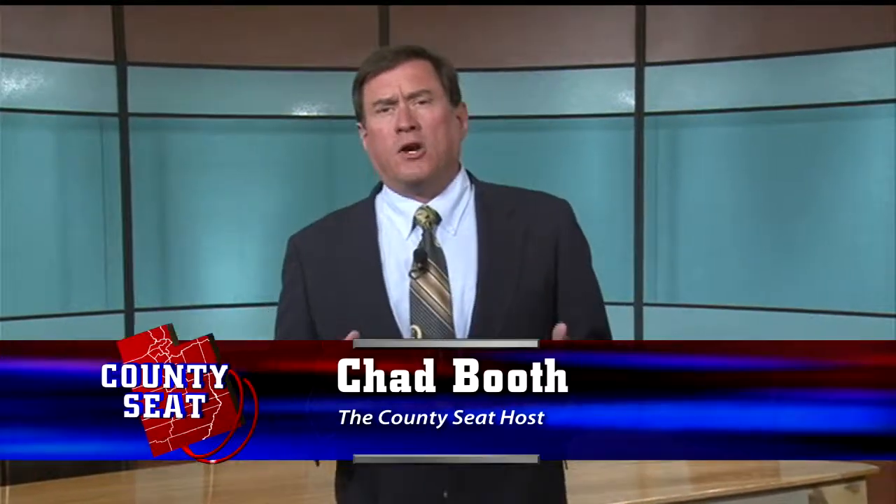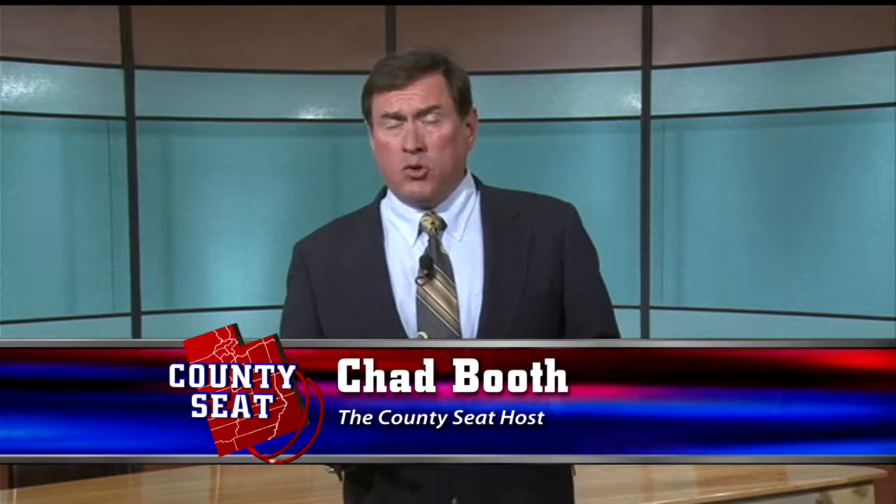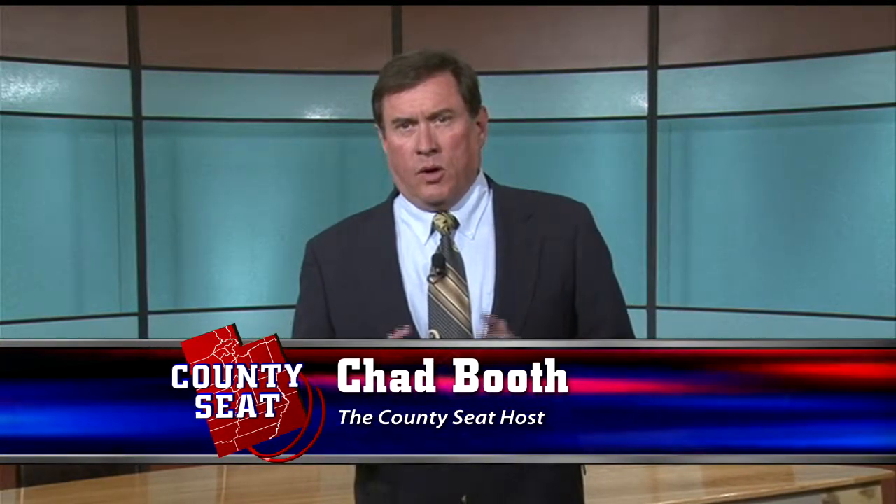Hello, everybody. Welcome to this week's episode of the County Seat. I'm your host, Chad Booth. I want to start today's program by asking you a question: what is the most valuable thing that may be out lying on the floor of the West Desert near Delta, Utah?